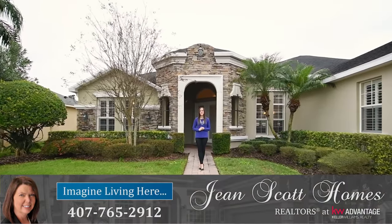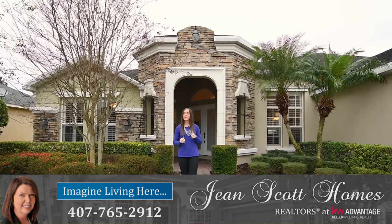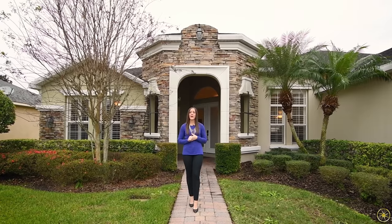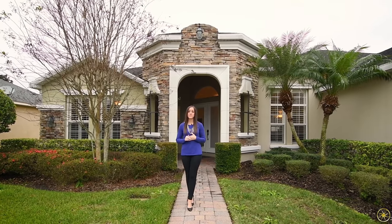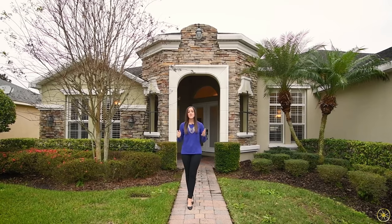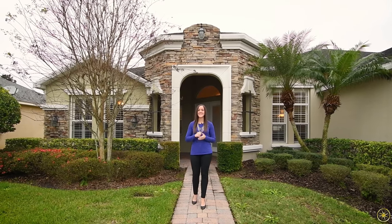Hi there, I'm Rachel Pope with Jean Scott Homes at Keller Williams Advantage Realty. I'm here in Oviedo's The Sanctuary, just a quick bike ride from Lawton Childs Middle School at this great new listing. This home behind me features four bedrooms and three bathrooms on a split floor plan. You will have formal living and dining spaces, tons of upgrades throughout, and really a neutral palette making it move-in ready. So let me take you inside and show you around.